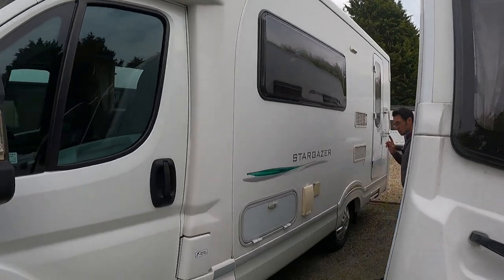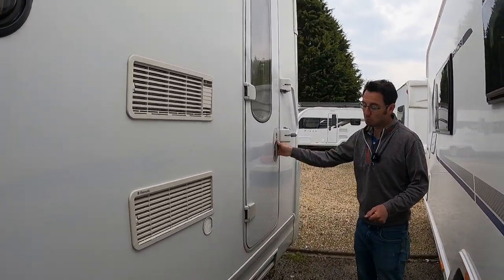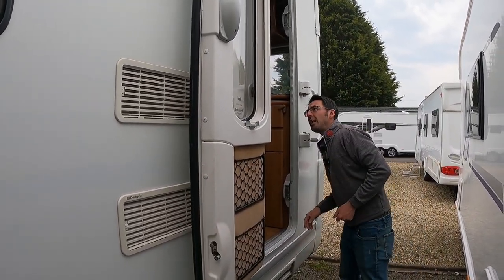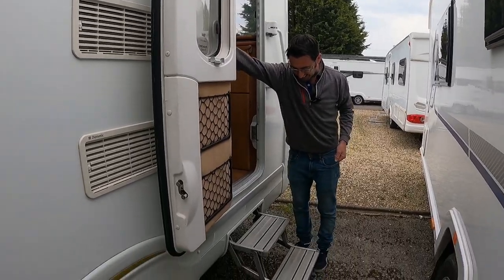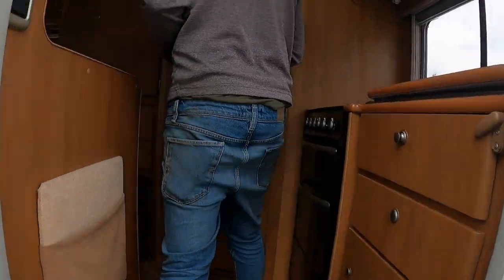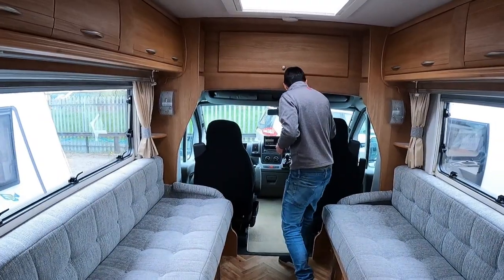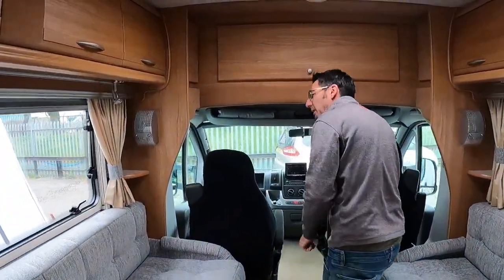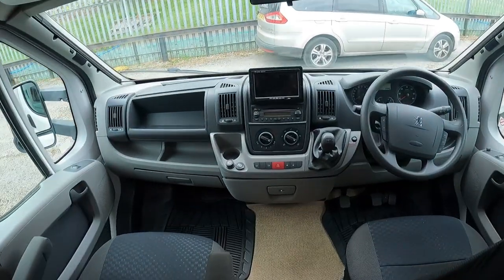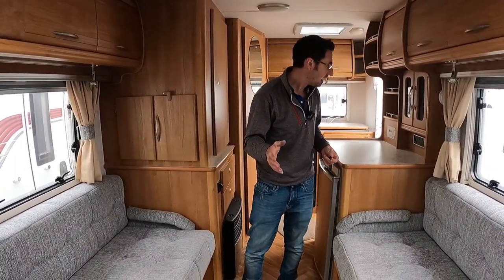So this is a little Stargazer, just coming in as a part exchange — somebody that swapped from a motorhome going back for a caravan. It's a super little two-berth. I think it's done about 40,000 miles, so not huge on the miles. Traditional two-berth layout, and it's the Stargazer 2008.